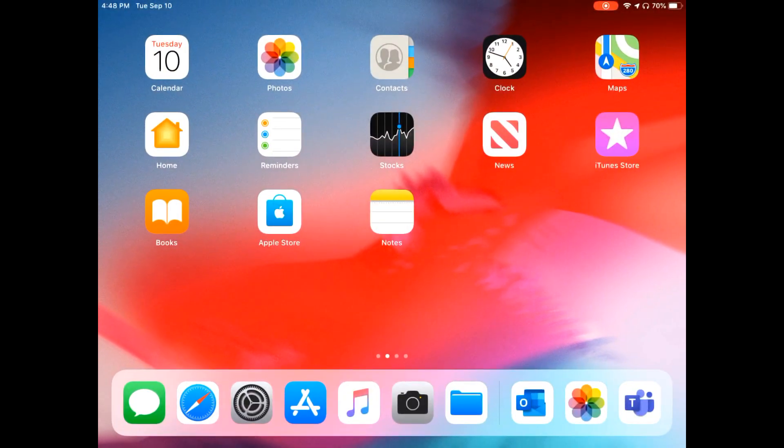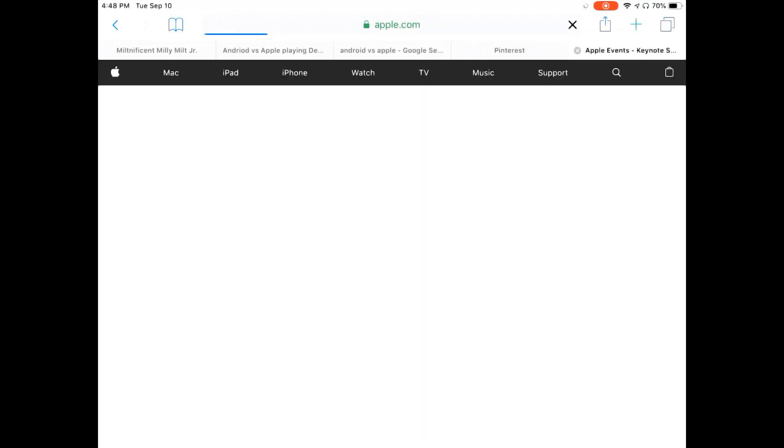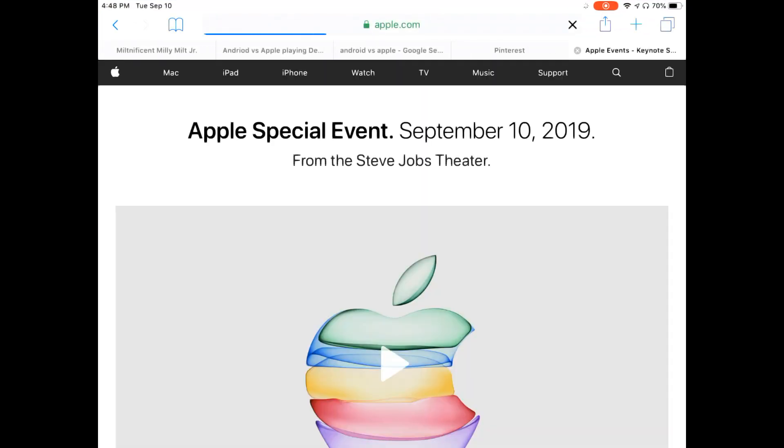You had the whole iOS 13 announcement, but you also had what the Apple features were coming out. Me being an iPad user, was it worth going to the 7th generation iPad? Quite honestly, from what I saw, I'm going to have to say I'm undecided.